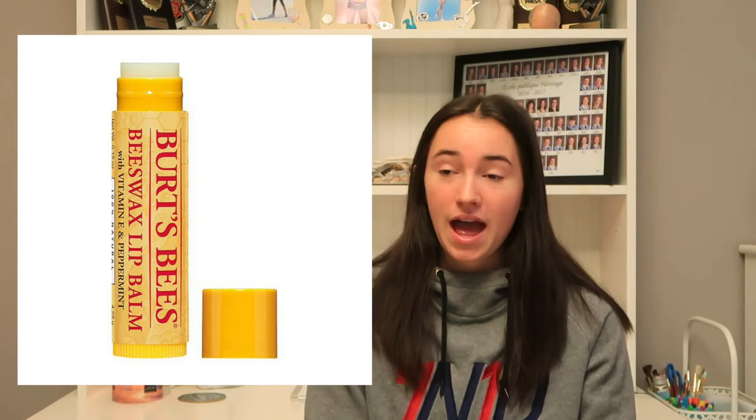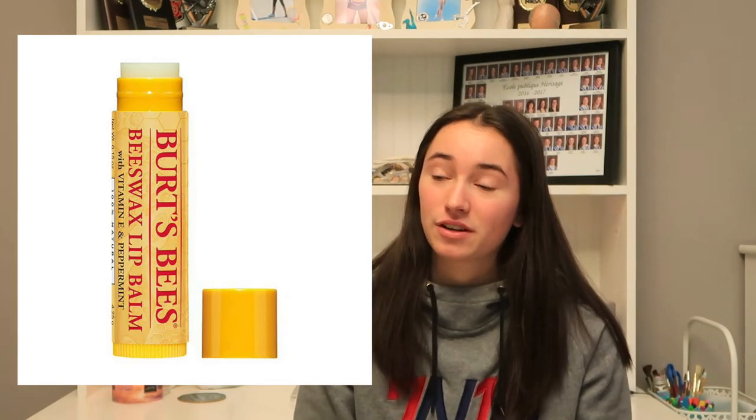The next thing is nail polish. I know a lot of different girls love nail polish to paint their nails — obviously, what else would you do with nail polish? So that could be a fun idea too. The next thing is something I always get in my stocking, and that is lip balm. I always need lip balm every year, and it's very helpful.